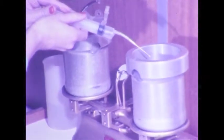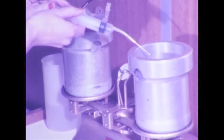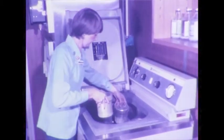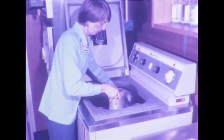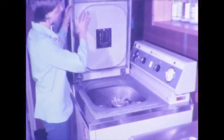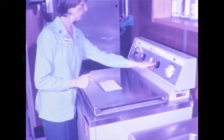Red cells will eventually settle to the bottom of the blood pack, but this takes some hours. This same process can be achieved in a much shorter time by spinning the blood pack in a centrifuge. The blood pack is placed in a centrifuge bucket and accurately balanced against another bucket. Centrifuges may warm up at high speeds, so a refrigerated centrifuge is used to prevent overheating of the blood. The centrifuge temperature is maintained at 20 degrees Celsius.